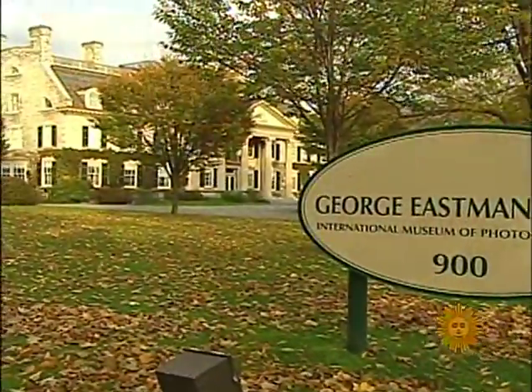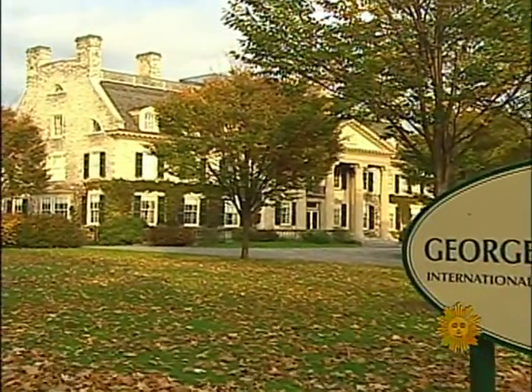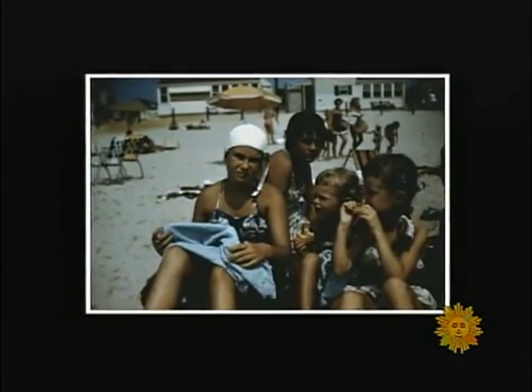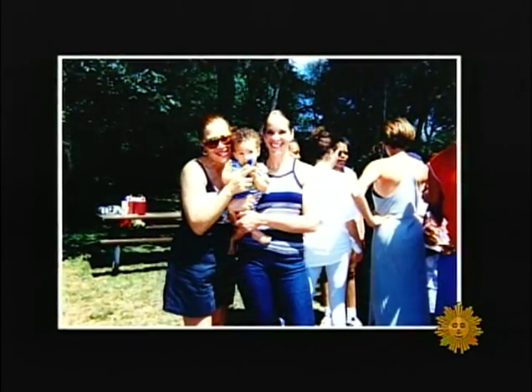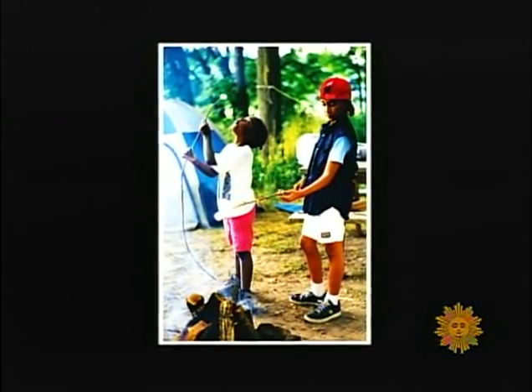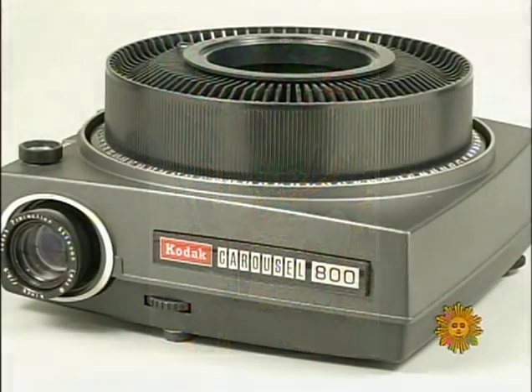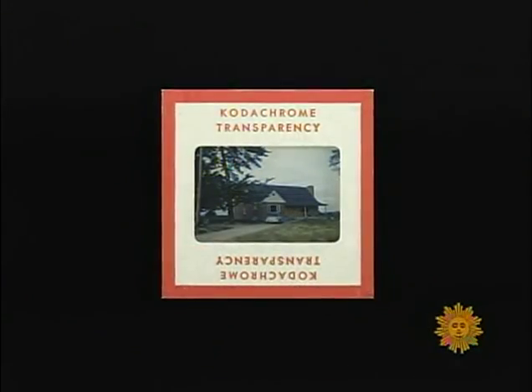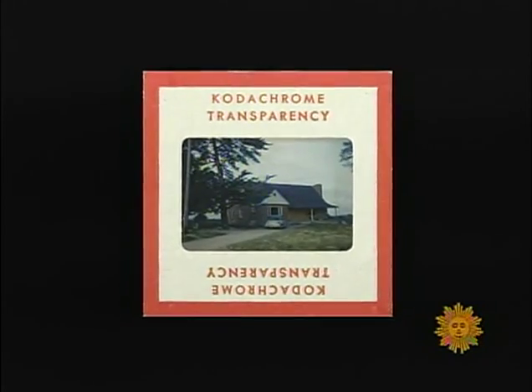Todd Gustason is the curator of technology at Eastman House, Kodak's museum in Rochester, New York. It's a baby boom product — after World War II, new automobiles, the national parks were open, people were able to travel. And of course there was this new color film you could use to document your family vacations and come back and show your friends and neighbors your slides on your carousel projector.